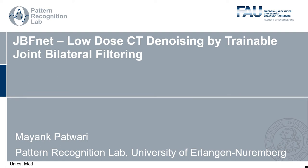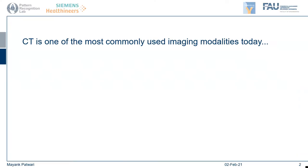Welcome to my presentation about my paper titled JVFNet: Low-Dose CT Denoising by Chainable Joint Bilateral Filtering. CT is one of the most commonly used imaging modalities today. We've seen it used for diagnosis and intervention for all sorts of organs including the brain, lungs, and liver. CT is one of the best ways to get a cross-sectional view of our body.